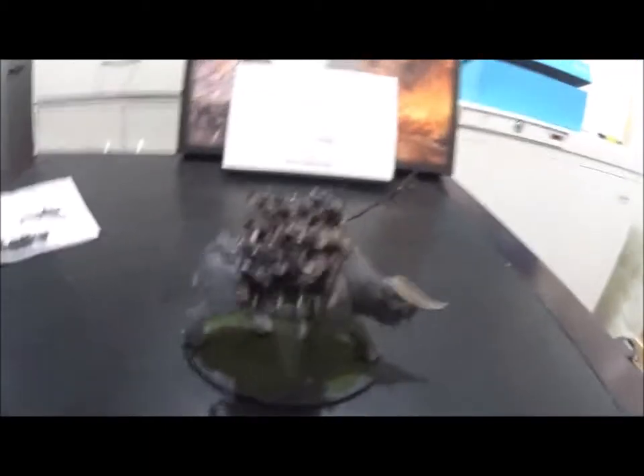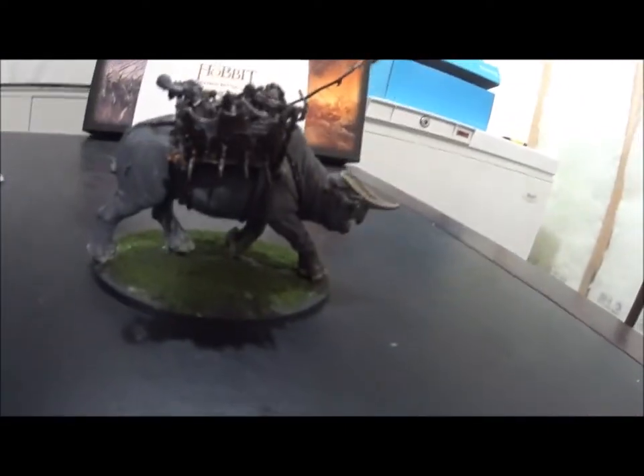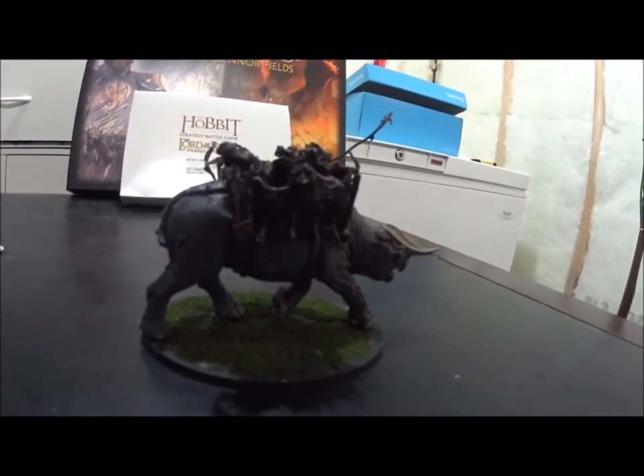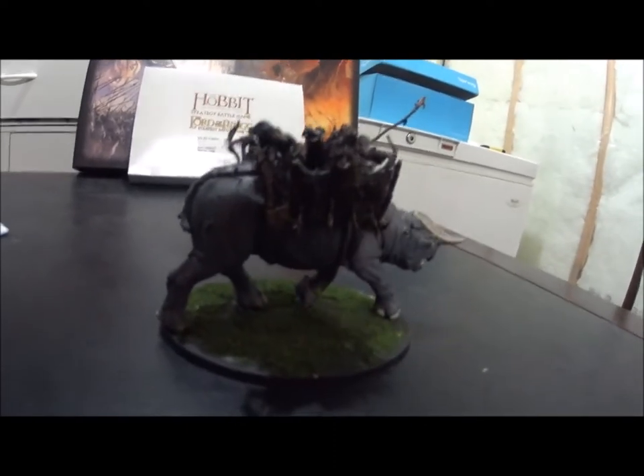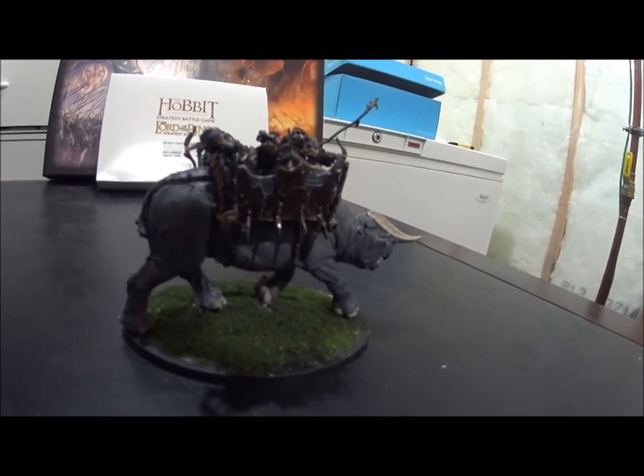That's what it's supposed to look like, and it is cool. Hope you like it — click the like button if you do and put comments in the field below. Thank you.